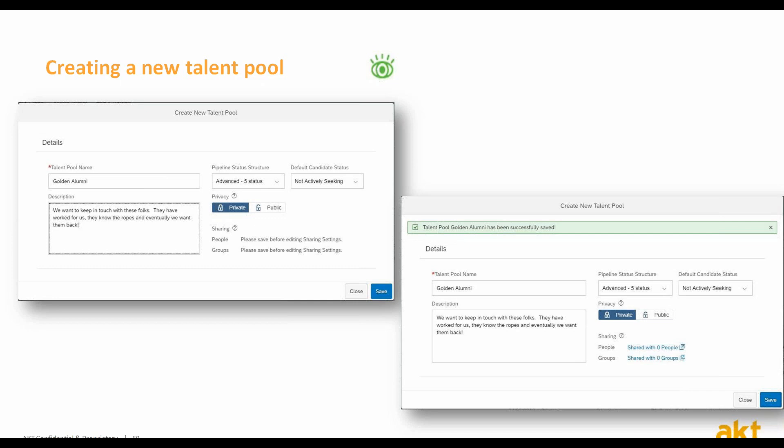The last action after creating the talent pool is to actually share it with other people or with other groups, which we will discuss in the following slides.